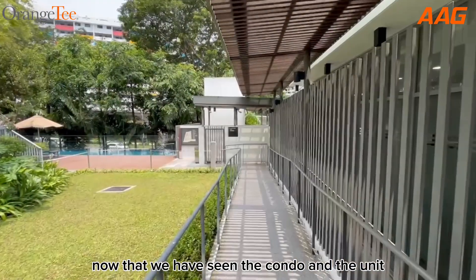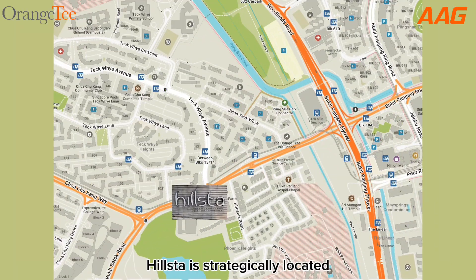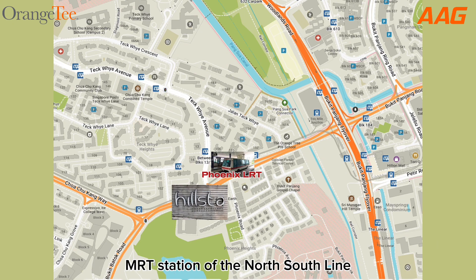Now that we have seen the condo and the unit, let's move on to see the amenities. Houston is strategically located where amenities are within easy reach. If you don't drive, Phoenix LRT station is a mere 5-minute walk away, where a 10-minute ride will bring you to Chua Chu Kang MRT station on the North-South Line.